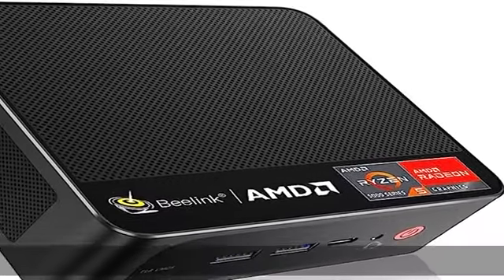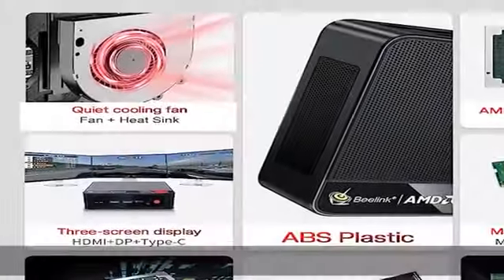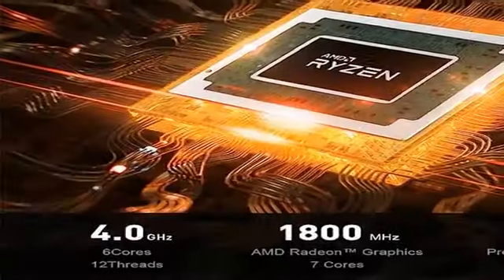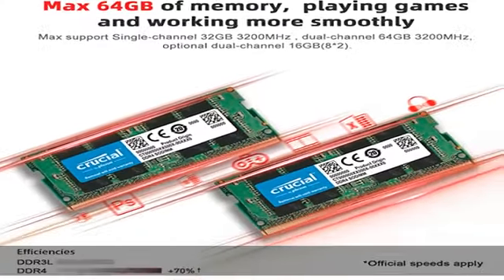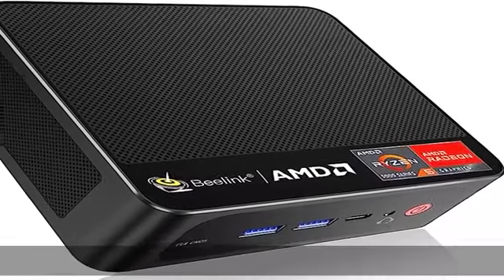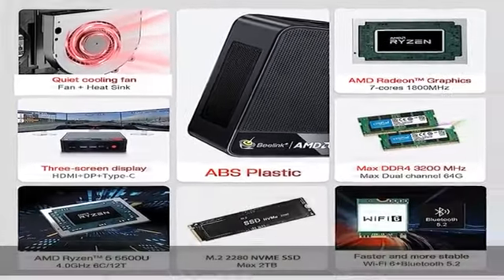The mini PC is equipped with 16GB SODIMM DDR4 and a 500GB M.2 NVMe SSD 2280, upgradable to a max of 2TB for faster command processing. Dual-channel DDR4 is upgradable to a max of 64GB (2x32GB) at up to 3200MHz.